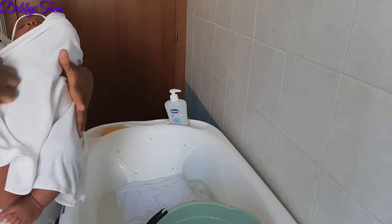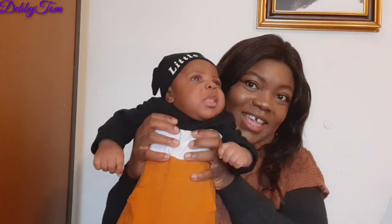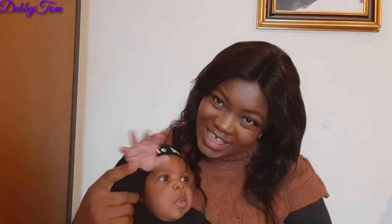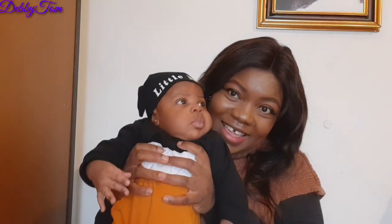We are done bathing, and now it's time to go and dress up. This is my little man after dressing him up. We have a doctor's appointment today, so we are ready. I hope you guys enjoyed watching — thank you so much for watching. Feel free to share, like, and subscribe. Say bye — bye bye!